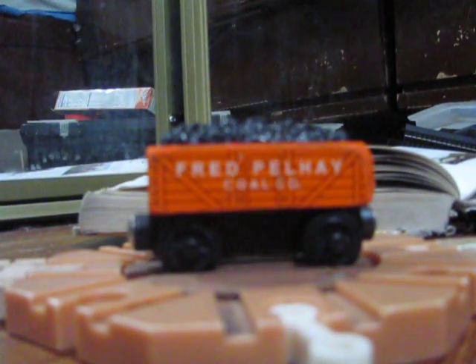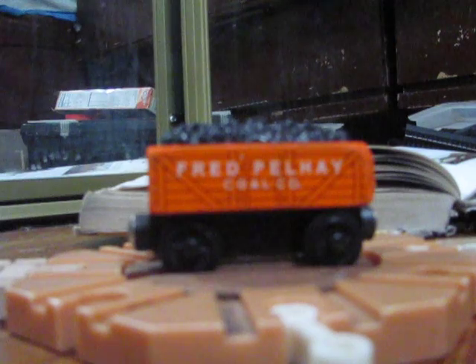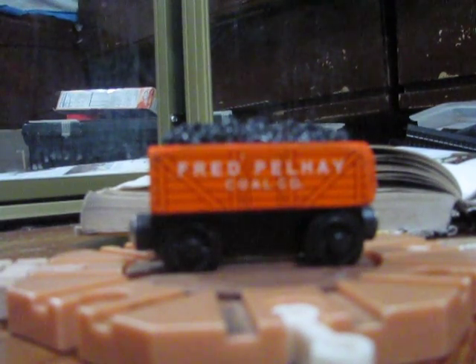Second wooden railway review. This is Fred Pelhae, known as Fred the Orange Coal Car or Fred the Orange Coal Truck, which is a bit irksome. You can see on this side: Fred Pelhae Coal Company. Painted orange on account of being a privately owned instead of railway owned wagon.